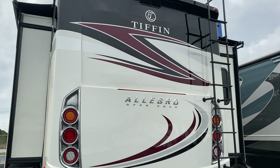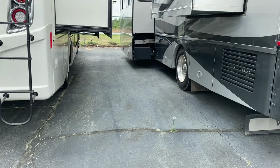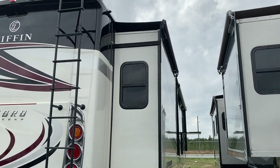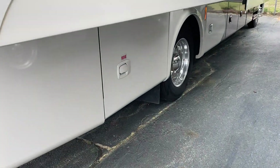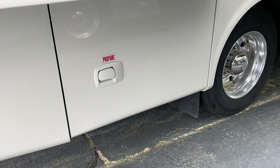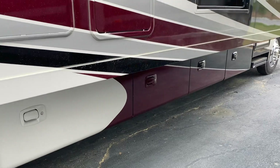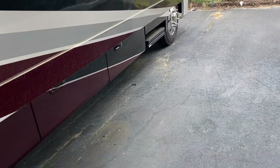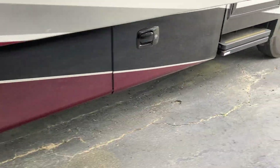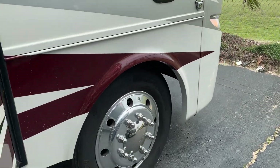Hitch already on it. Backup camera. Nice Tiffin logo right there. Got the ladder to access the top. Slide top is already installed. Pro 10 propane right there. Propane is real easy to tell, guys — if you don't know, propane isn't gonna have a lock on it, super easy to tell that way. More storage on this side. Outside entertainment — got the TV right there. Got this on the Ford chassis with the V10 motor. Let's go ahead and go inside.